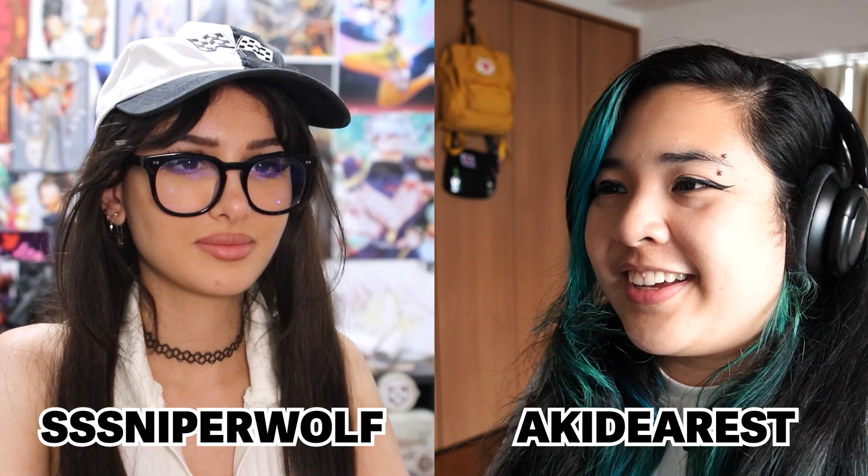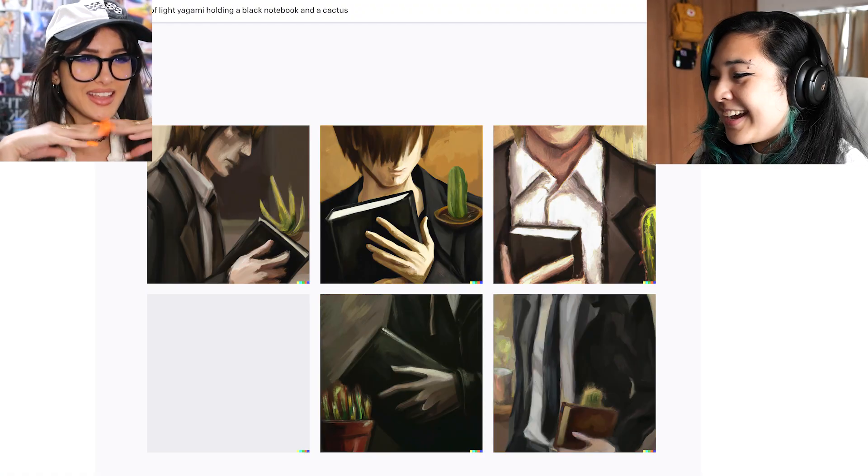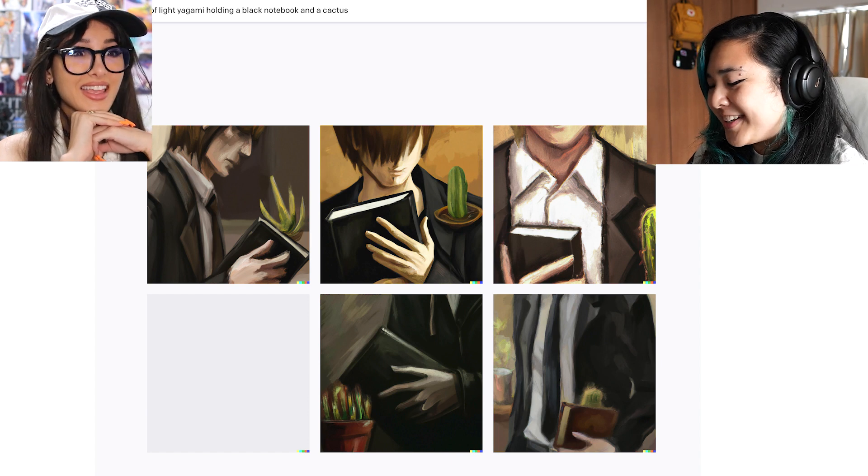Okay guys, so I'm here with Leah. I guess you can't use the official Dolly yet — I thought it was public, but she used a different version, Dolly Mini. So I typed in an oil painting of Light Yagami holding a black notebook and a cactus. That's pretty good — and it did a pretty good job in my opinion.